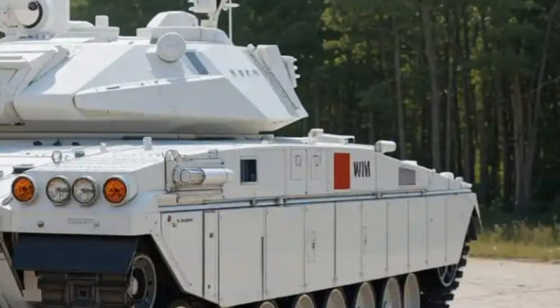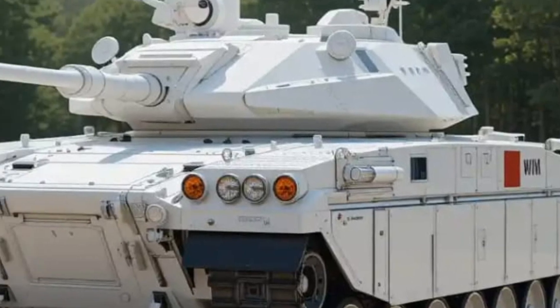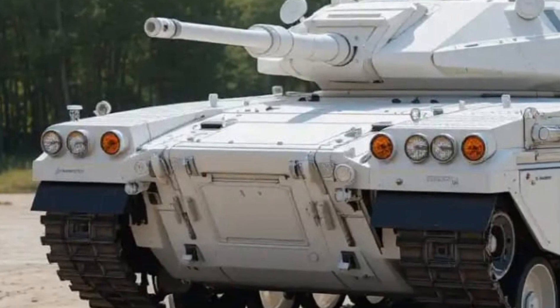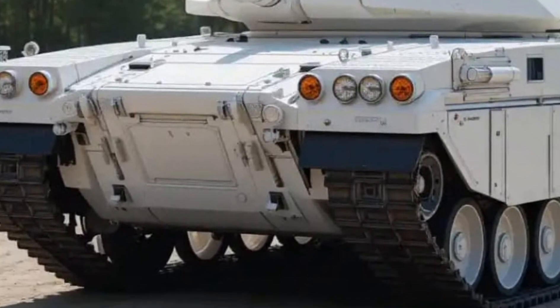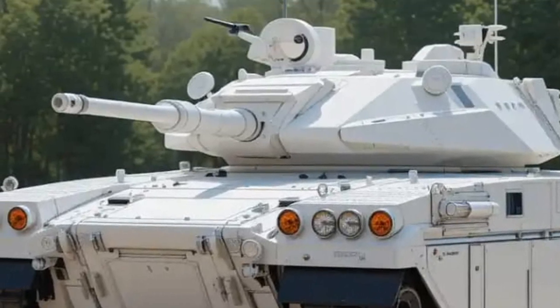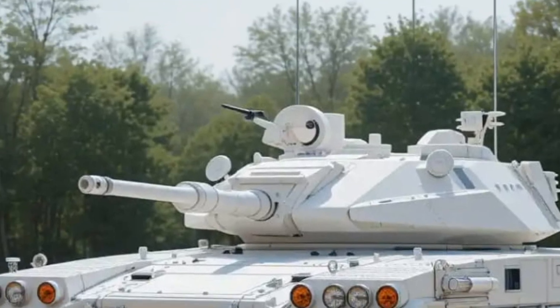The heart of the Strv 122 is its mighty MTU MB 873 KA-501 liquid-cooled V12 twin-turbo diesel engine. This 47.6-liter beast pumps out an impressive 1,500 horsepower, allowing the tank to reach a top speed of around 68 kilometers per hour — even with all the extra armor weight.